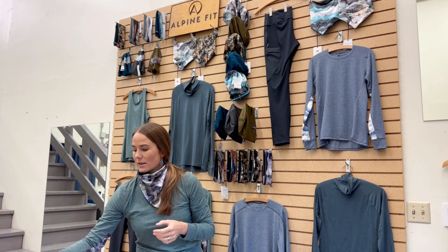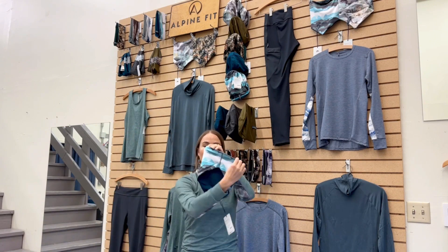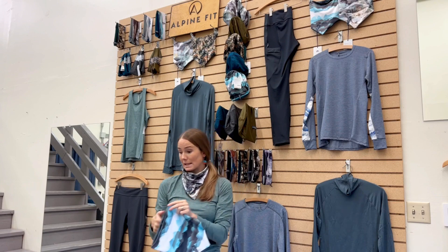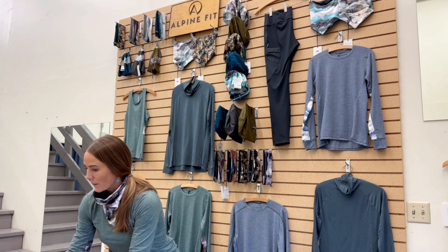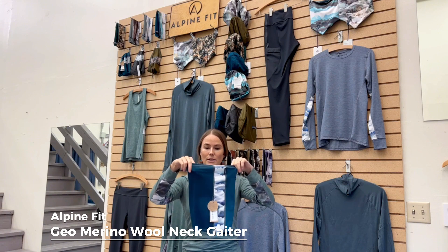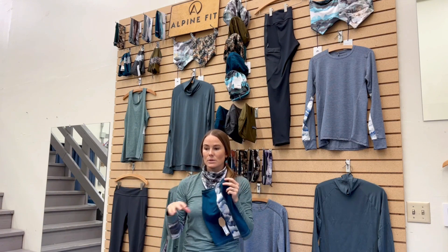Our neck gaiters include a V-shaped neck gaiter that offers more coverage in the front and less bulk in the back, with a merino wool lining or a recycled poly fleece lining. We also have tube-shaped neck gaiters in merino wool. All our accessories are presently certified Made in Alaska products.